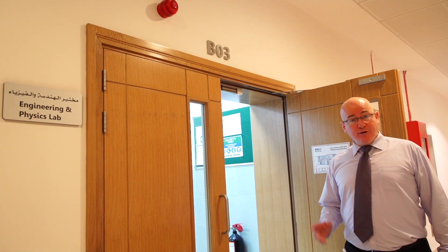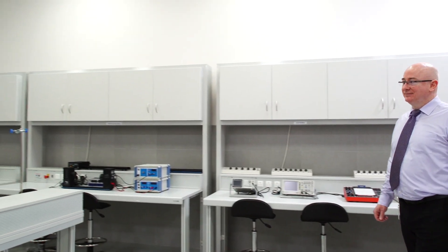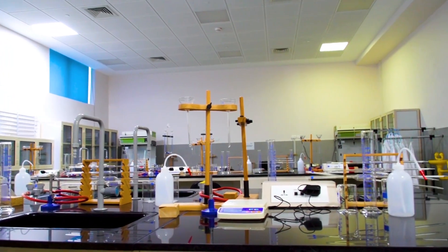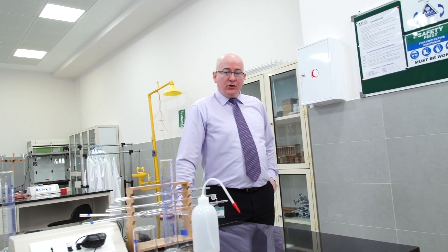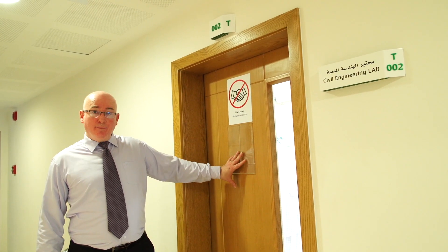This is one of our engineering labs — the physics lab. Let's go to the chemistry lab. This is our engineering chemistry lab. Let's go to the civil engineering lab, and this is our civil engineering lab.